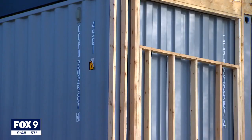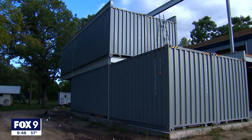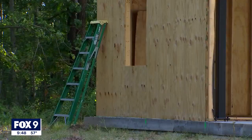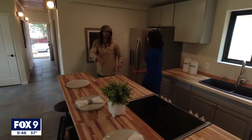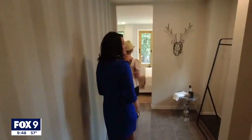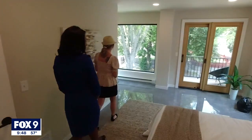Container homes have been growing in popularity across the country for the last few years, with enthusiasts saying they cost less to build using traditional building materials. Last spring, we showed you a container home built in North Minneapolis as part of a program to make more affordable housing. From the inside, it doesn't look much different than a regular home.